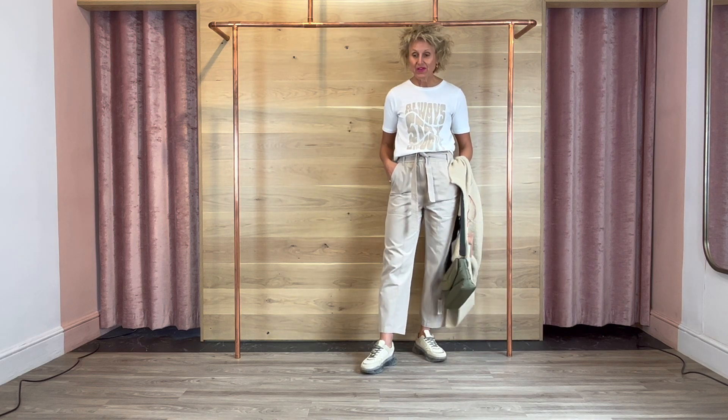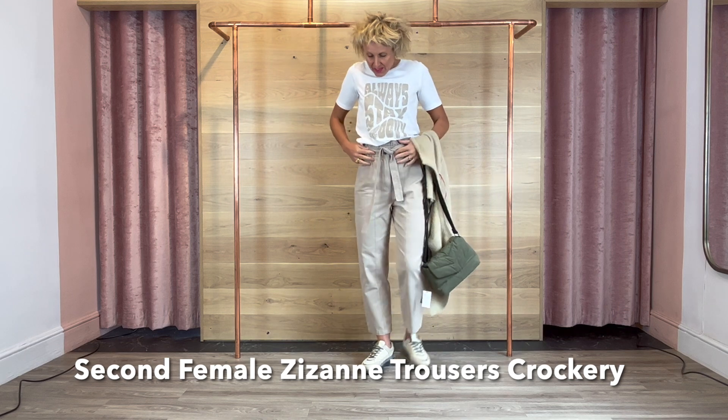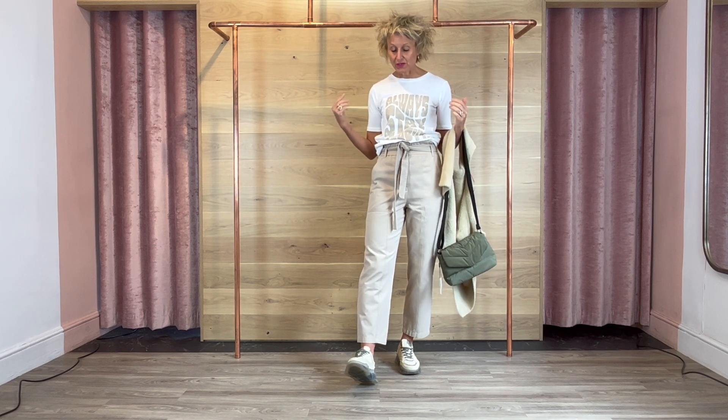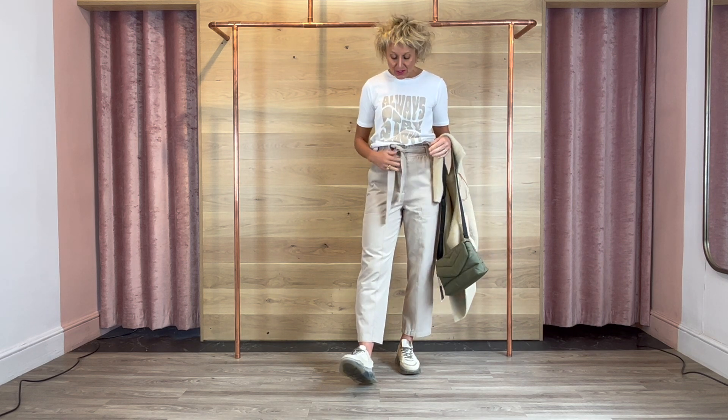Then these nice trousers from Second Female — these are lovely, obviously a neutral colour. They're paper bag style with elastic and button fastening, so high-waisted and really comfy but just a great everyday trouser. We've got them in a lighter minty colour as well which I'm going to pop on for the next take. There's a little belt fastening which you can take or leave and change the belt.